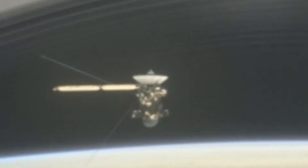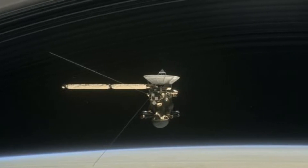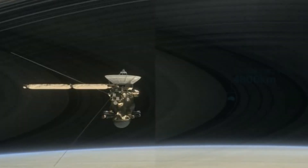It's easy to understand why the team chose these final targets. They are among the most evocative and puzzling members of the Saturn system, which Cassini has spent the last 13 years exploring. Over that time, it has snapped nearly half a million pictures.